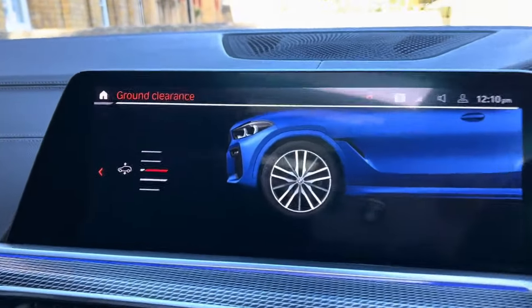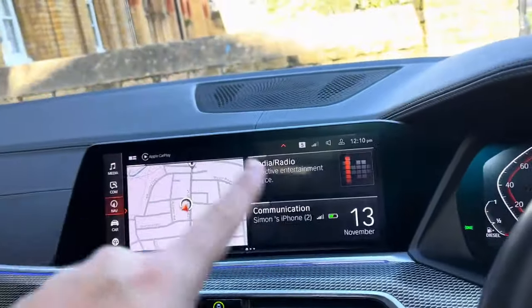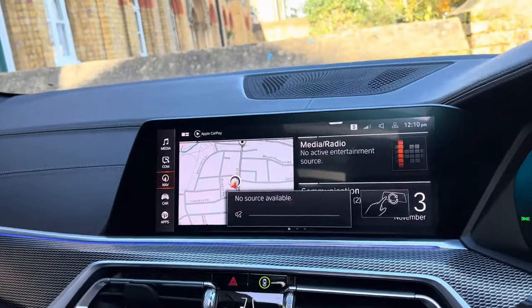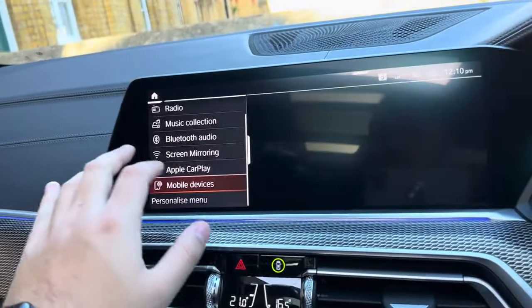The air suspension control is located here, and you can see the different stages — you can raise or lower the vehicle as required. There is also a dedicated button to adjust the volume, and going to Media you can control audio from there as well.